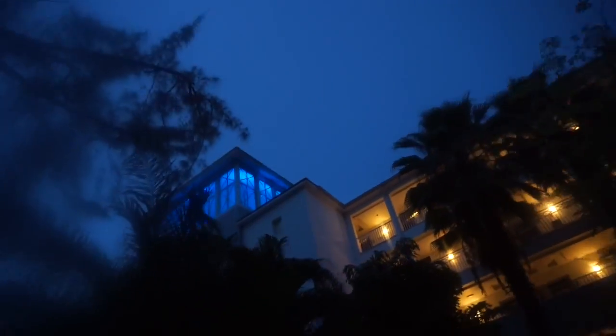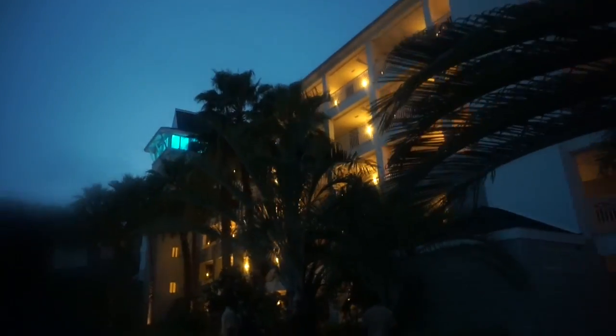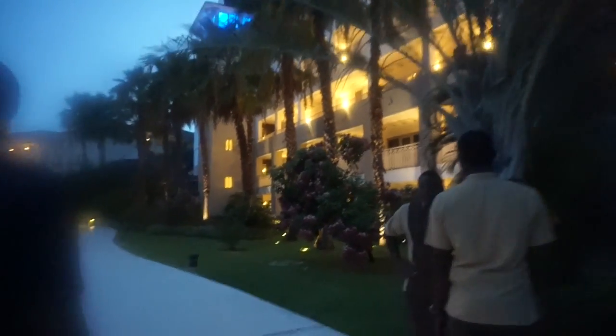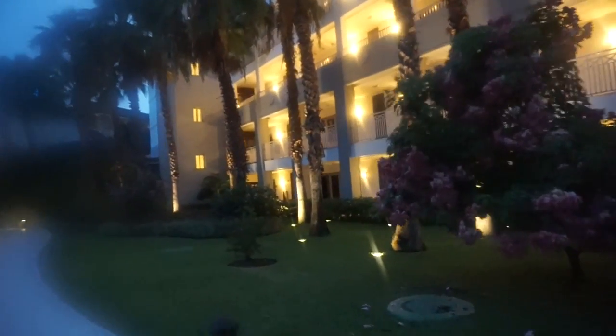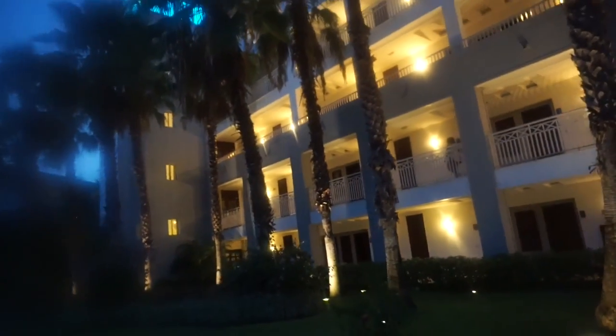Hi YouTube, Shazzy here again with another walkthrough of another property. This time this is Secrets Jamaica — it's beautiful, you'll see. Here we are on our way to dinner, walking from our room. I want you guys to see the layout — it is just clean and gorgeous. Evening time, finally surfaced from the room.